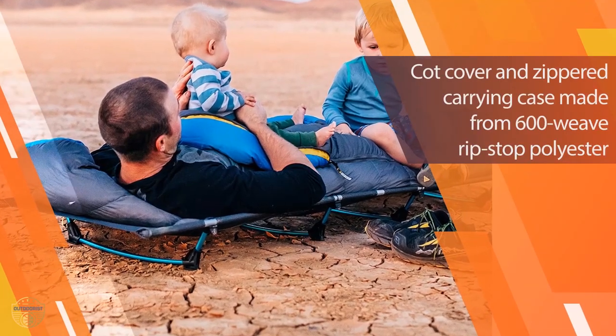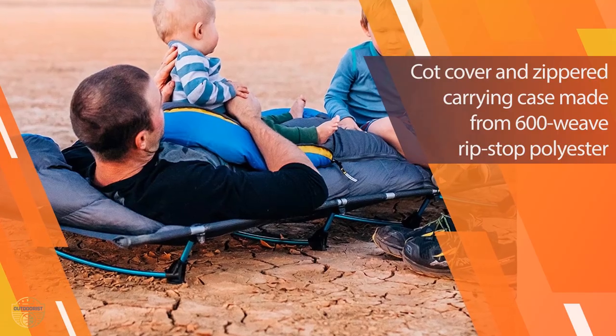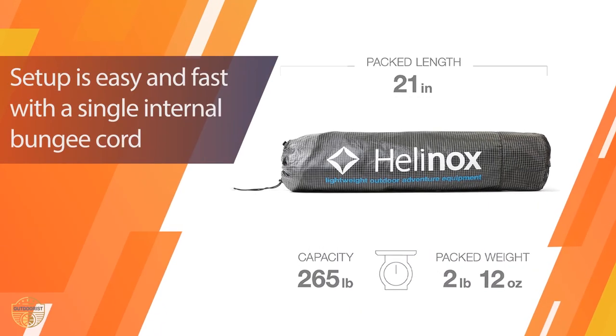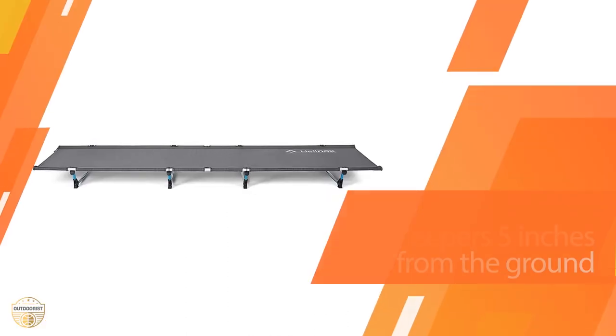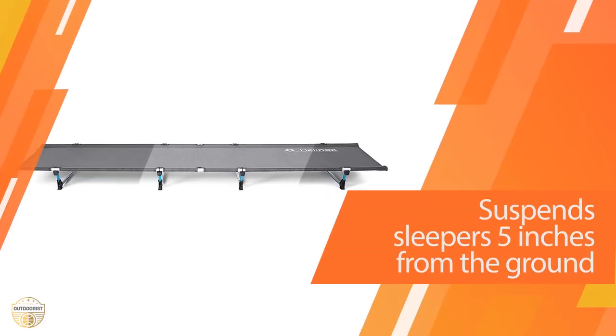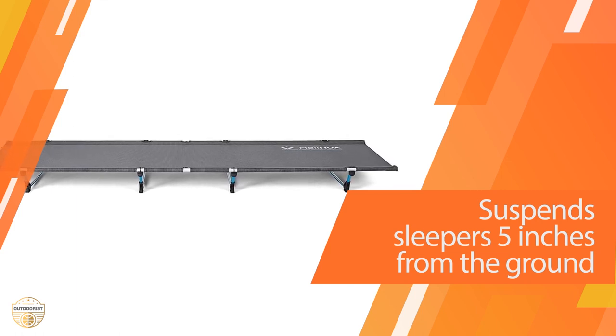It is the perfect choice for camping trips, boating, or even just taking a trip to your friend's house. It collapses to less than 30 inches long, making it easy to transport from place to place. Made of high-quality, rugged canvas, it features a mesh-reinforced polyester cover with a durable waterproof zipper. A built-in mattress pad is included.